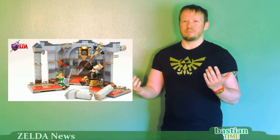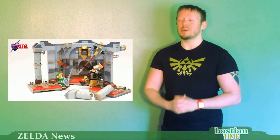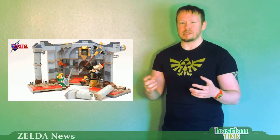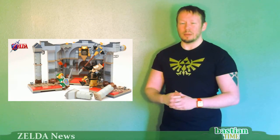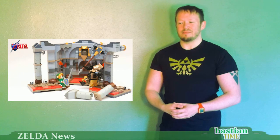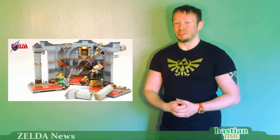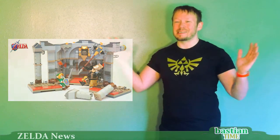I would have loved Zelda LEGO sets when I was a kid. I actually did play Zelda with my LEGOs as a little kid — I used the green forest guy who I guess was supposed to be like Robin Hood or an archer. Yeah, it was pretty awesome, but I would have loved an actual Zelda LEGO. Anyway, that's it for this episode of Zelda News. See you guys tomorrow for Nintendo News. Bye guys!